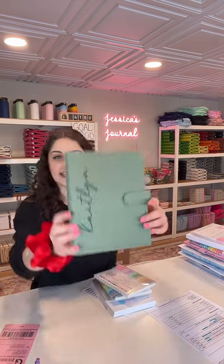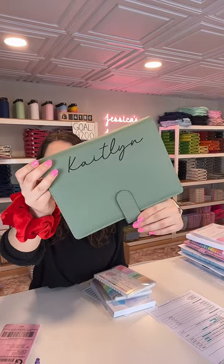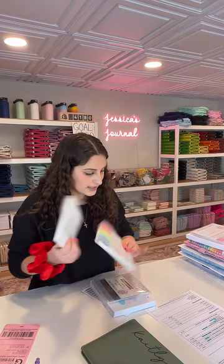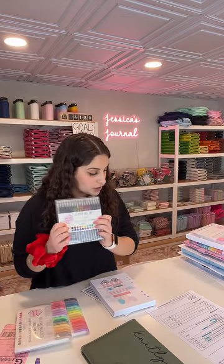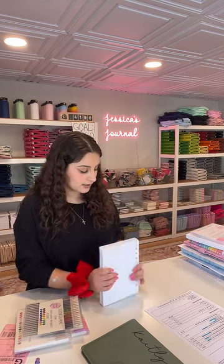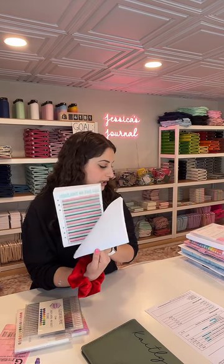This order here is for Caitlin. We have the Sage Green Journal with her name in black with the Trendy Script font. Then we have Series 2 and Series 3 of our dual-ended highlighters, a set of our glitter gel pens, and March through December 2024 spreads. Order number 5087. Look at all of these beautiful themed pages.